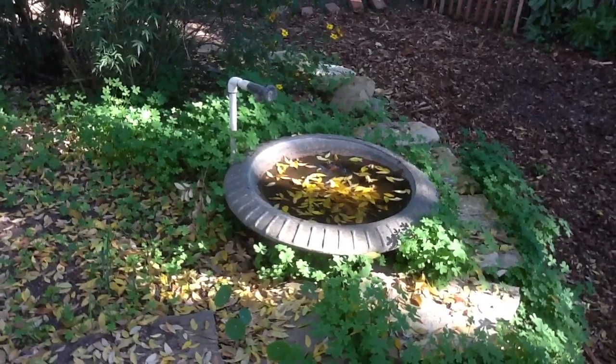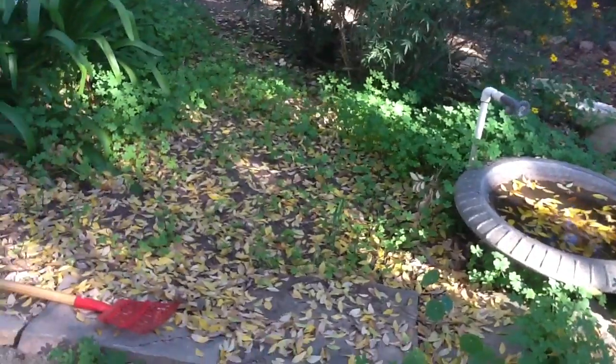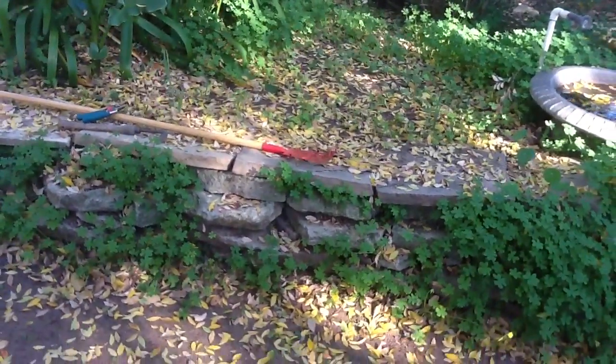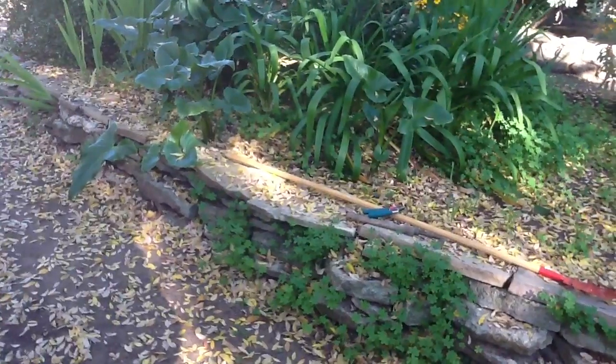It has its own water supply, and it needs to be cleaned out today, as does the whole bed arrangement here. This is a terrace that was built using recycled concrete. It has some flagstone worked in with the recycled concrete.